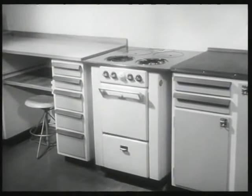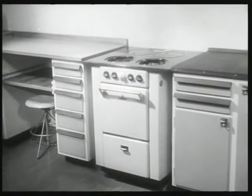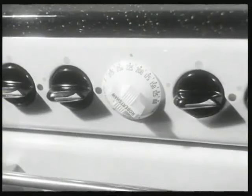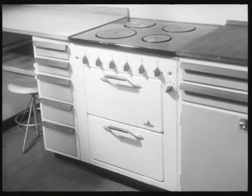De moderna gaspissarna har ingen spillplåt, utan man lyfter upp hällen och torkar ren den i emaljerade underhällen. Ugnen är också försedd med termostat. Gaspis kan man numera använda även där det inte finns gasverk – gas distribueras i behållare, så kallad flytande gas. Elspisen finns i många olika typer.